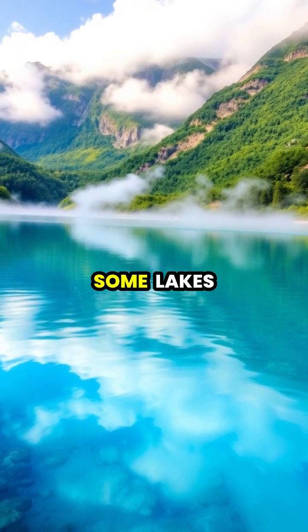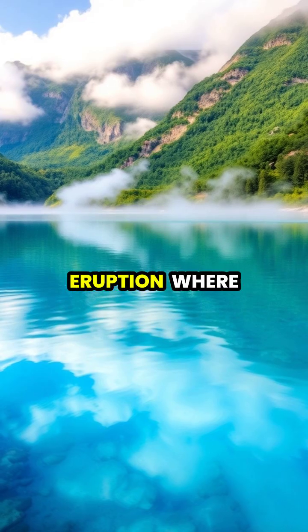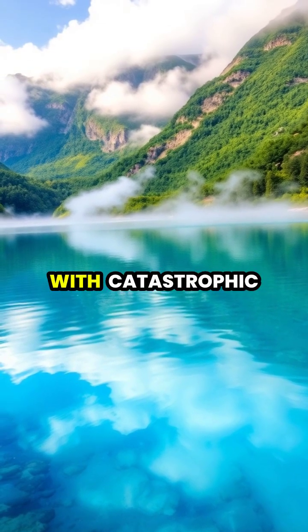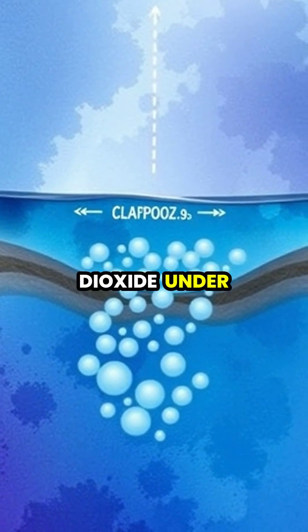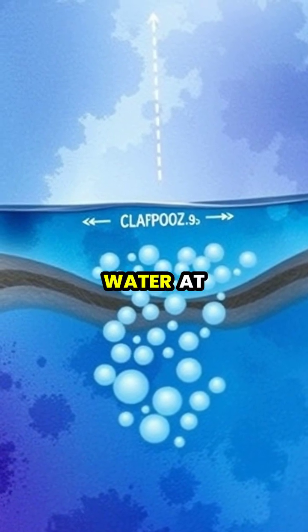Hidden beneath the peaceful surface of some lakes lurks a deadly phenomenon known as a limnic eruption, where dissolved gases can suddenly burst forth with catastrophic force. These rare events occur when lakes become saturated with carbon dioxide under intense pressure, forming a layer of gas-rich water at the bottom.